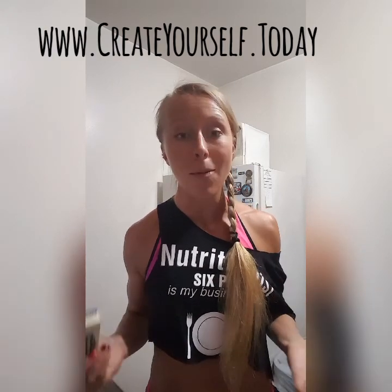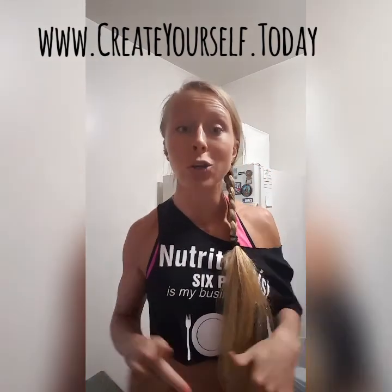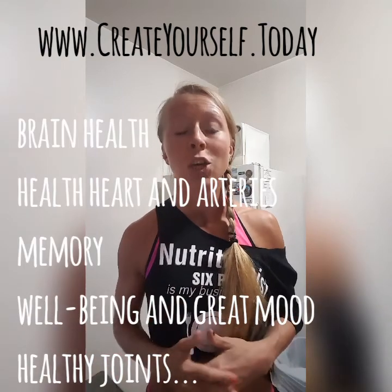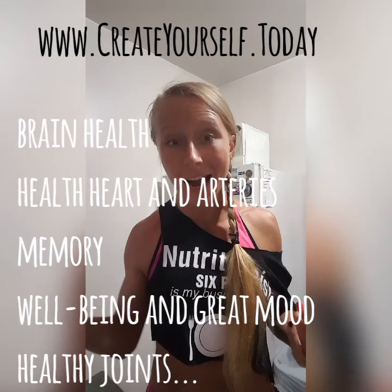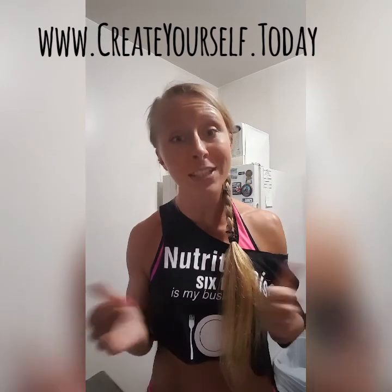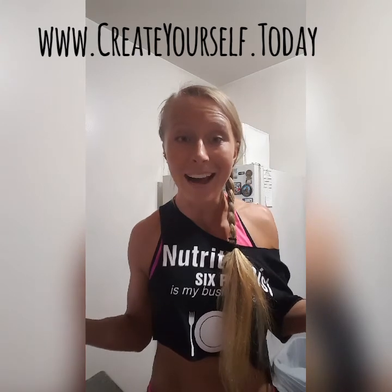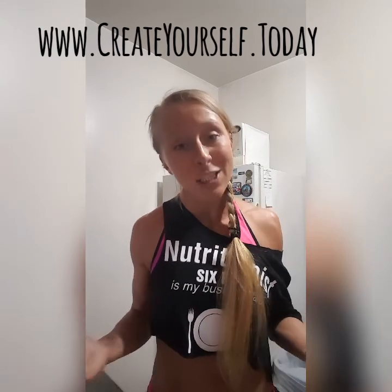Why do you need EPA and DHA? Well, if you care about your brain health, cognitive function, brain performance, memory, and preventing cognitive decline into your later years — and if you care about decreasing inflammation levels that contribute to heart health, healthy arteries, and healthy performance — and if you care about your mood, well-being, not being stressed, and not being in depression — that's why you want your omega-3 fatty acids, EPA and DHA.